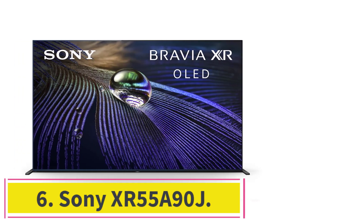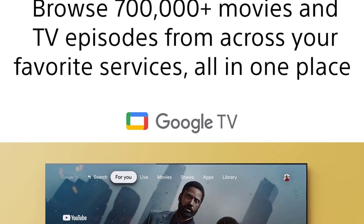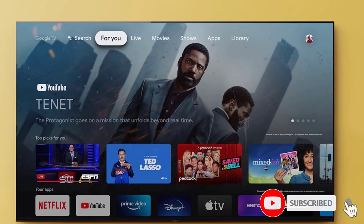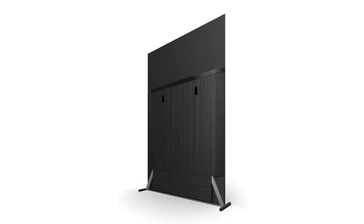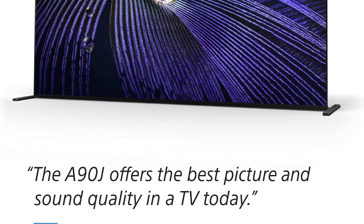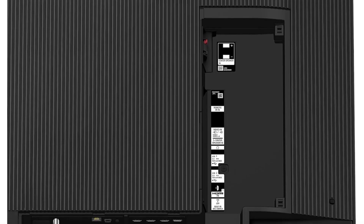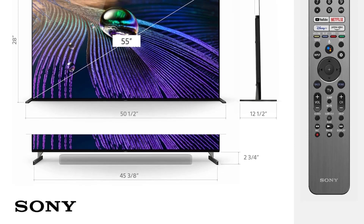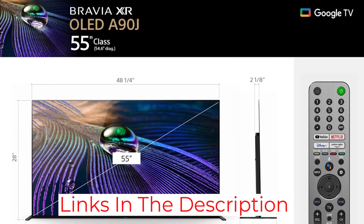At Number 6: the Sony XR55A90J. If you're looking for an OLED TV that lets you enjoy watching fast-paced scenes without any noticeable blur, consider this model. Its XR Motion Clarity technology cleans up subjects to keep action-packed games and movies clear and smooth, and also boosts brightness where needed so you don't miss important details. The XR Triluminous Pro technology makes skin tones look natural and hues more precise. This TV also offers wide viewing angles, enabling you to view content from different angles without losing sharpness and clarity.